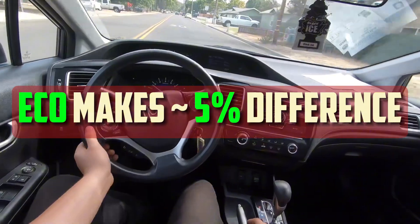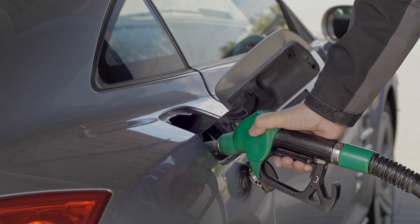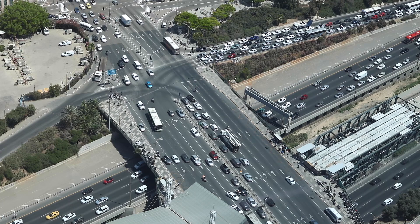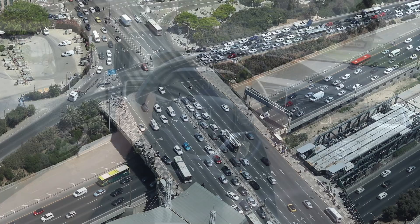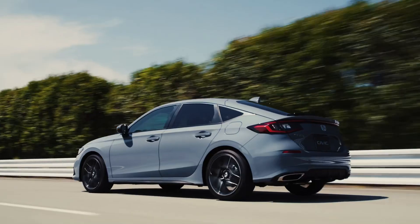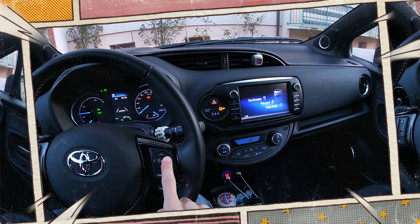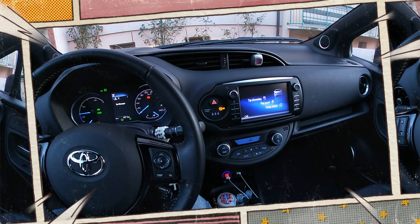Actually, eco mode only makes a 5% difference in your fuel efficiency. Therefore, you should save roughly $10 a month if you spend $200 at the pump each month. Lastly, you will probably save even more money at the pump if your driving style uses excess fuel. This is because using eco mode can increase your awareness of your driving behaviors, and driving sustainably can reduce your fuel usage by up to 24%. Even though eco mode isn't the most exciting feature, it's a great way to save money at the gas pump and contribute less to greenhouse gas emissions.